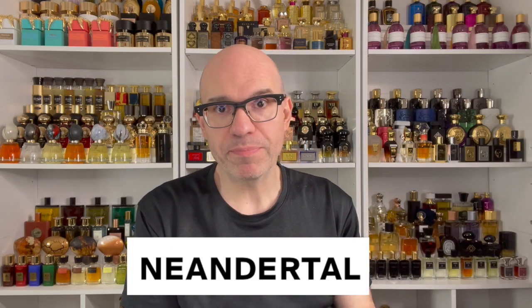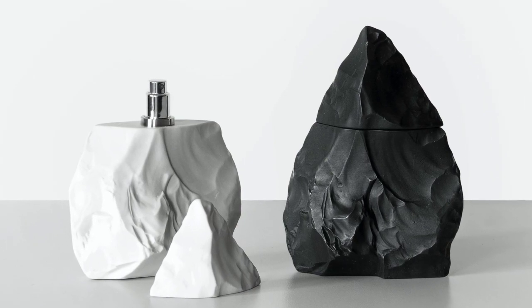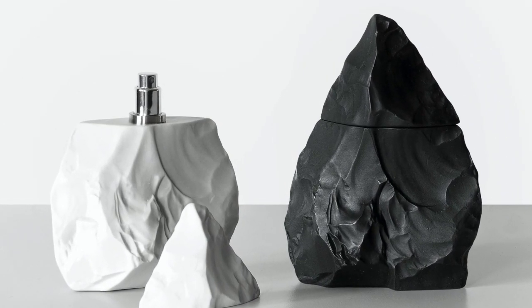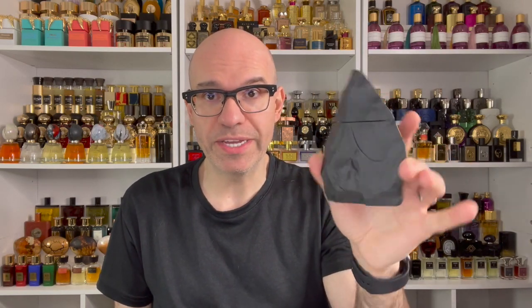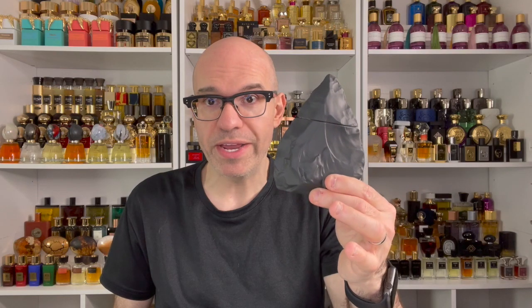I originally talked about them a couple years ago when they launched these fragrances. They only had two: one was called Dark, and another one called Light. These are sculpted, hand-sculpted stone — they are works of art. Every one of these is unique, a beautiful bottle, nothing else like it. It looks kind of like an arrowhead.